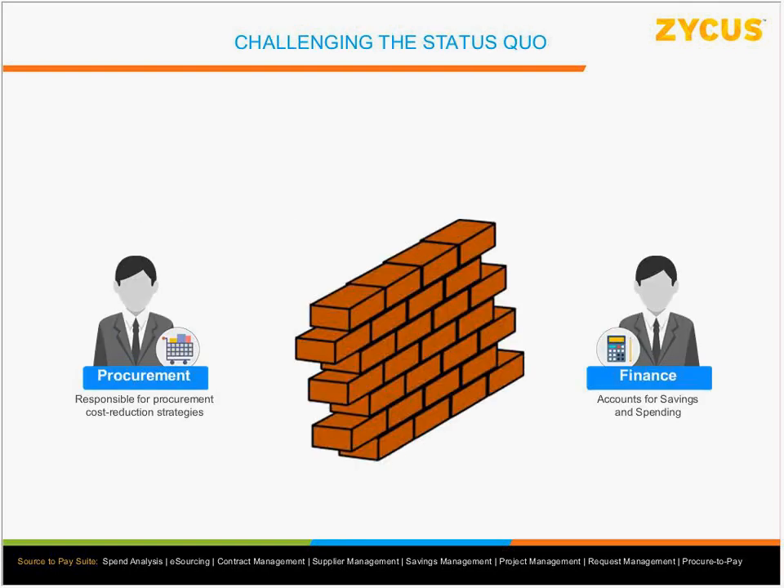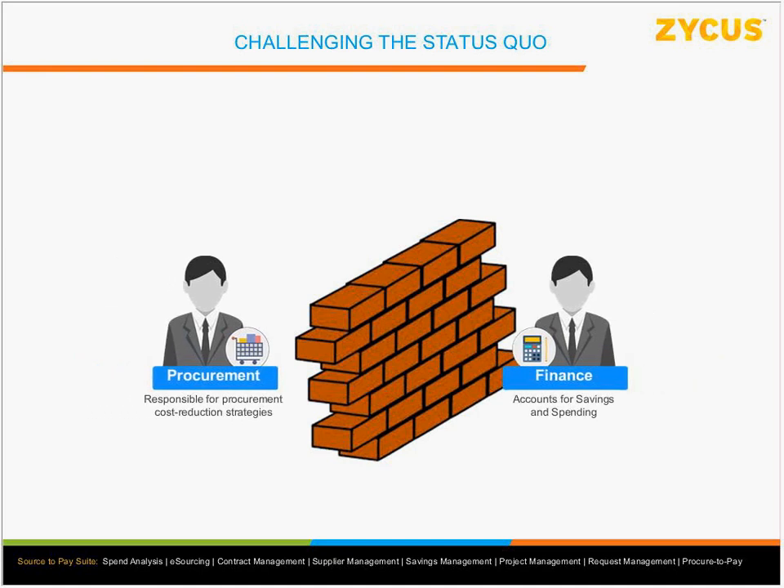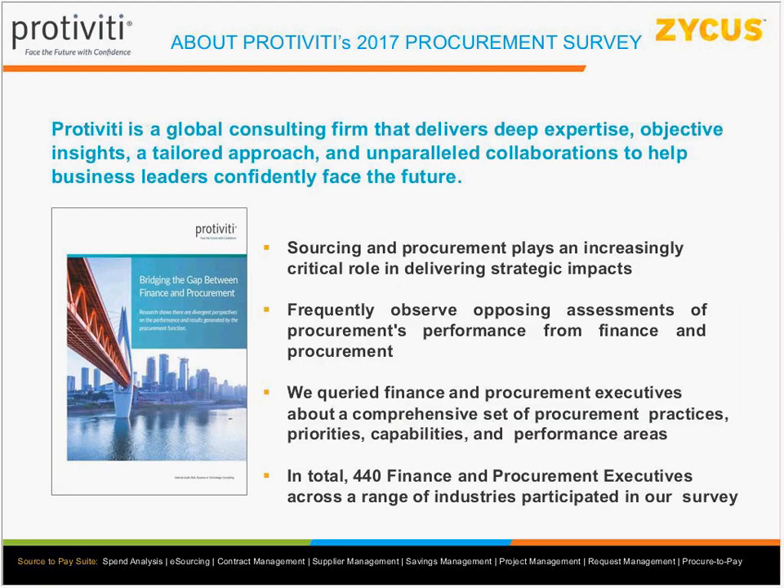What we want to do today is challenge the status quo where procurement and finance are separated by a wall, throwing numbers across it. We want to discover how organizations have tried to resolve this. We'll hear from Kyle and then Rob will share his experience at Qualcomm — how they're bridging this gap and ensuring that procurement and finance are sitting on the same side with one clear picture in front of them. With that, I'll hand over to Kyle to take us through his journey.